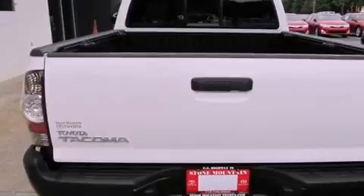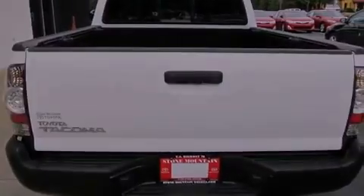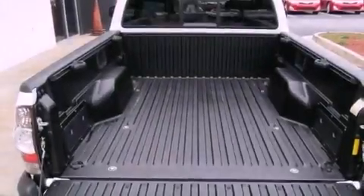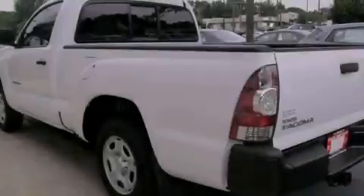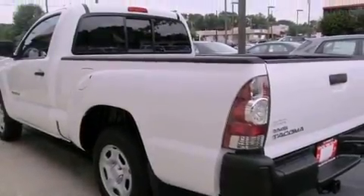All of the following features are included: traction control and stability control systems, a CD player, a bed liner, a passenger side vanity mirror, an anti-lock braking system, front multi-stage airbags. And this vehicle has fewer than 11,000 miles on the odometer.